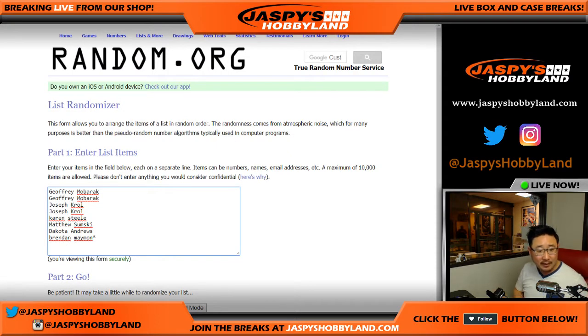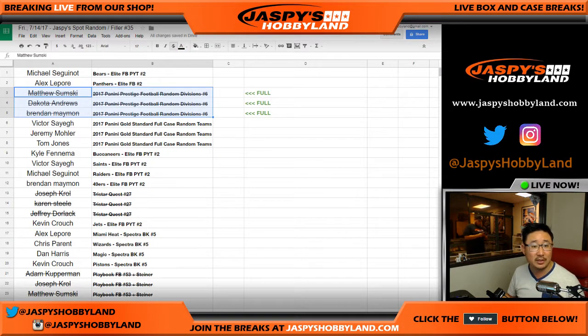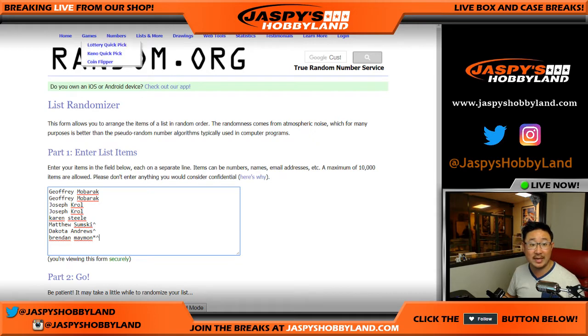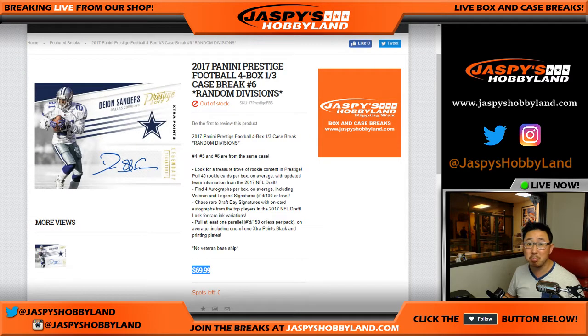Here are the folks involved. These last three people got their spots in the spot randomizer. Matt, Dakota, and Brendan got those in the spot randomizer earlier today, which is actually a really great value. They paid $34.99 and they got $70 spots. That's not bad.